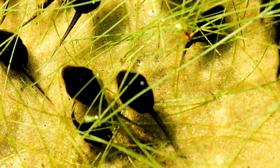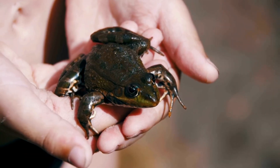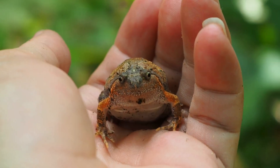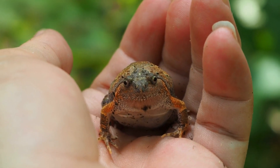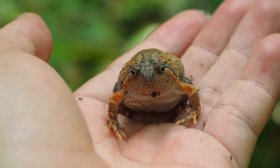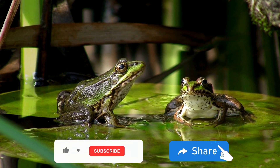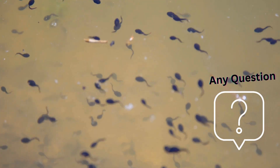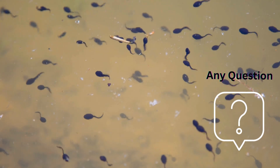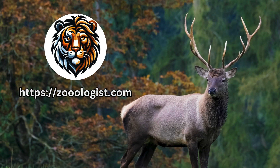And there you have it, a deep dive into what baby frogs eat and how to care for them through their incredible journey from tadpole to frog. Whether you're a seasoned amphibian caretaker or a curious nature enthusiast, understanding these dietary needs is essential for helping these fascinating creatures thrive. If you've enjoyed this leap into amphibian care, don't forget to hit that subscribe button and share this video with fellow nature lovers. Your support helps us bring more wildlife wonders to light. We'd love to hear about your experiences with raising tadpoles or any questions you might have in the comments below. Thanks for watching, and until next time, keep exploring the natural world around us.